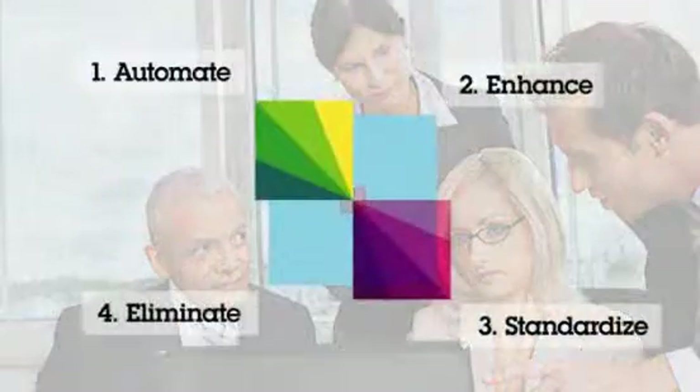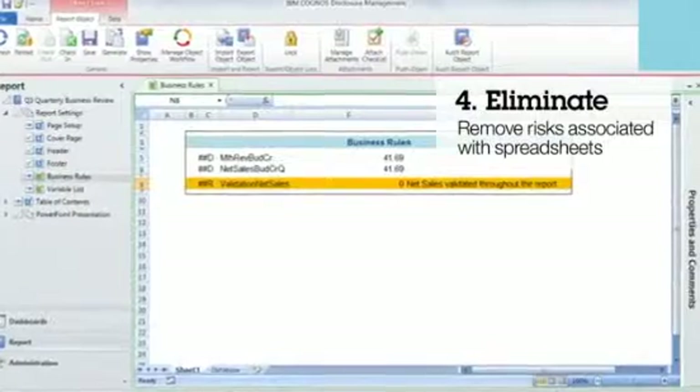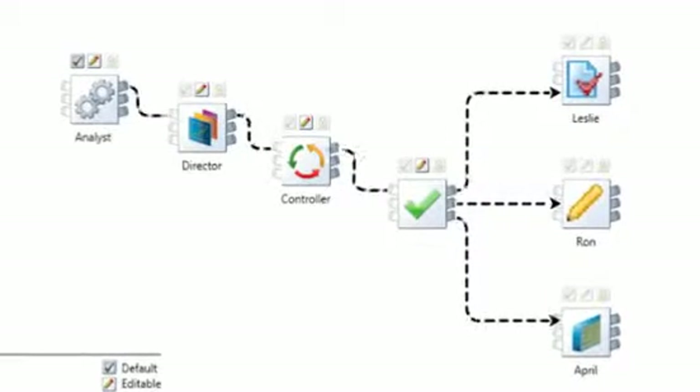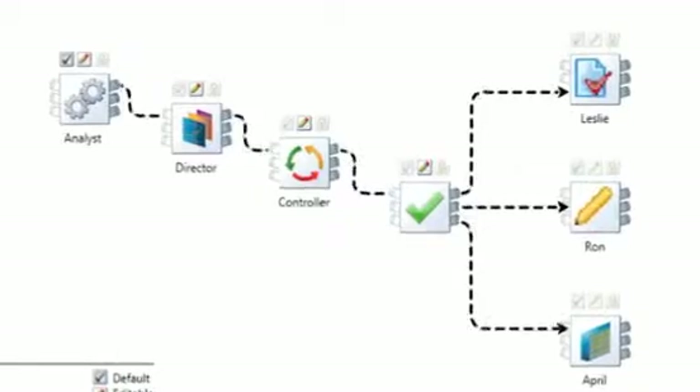And lastly, Cognos Disclosure Management systematically eliminates the risks associated with everyday spreadsheet-based processes. Embedded controls, database security, and automated validations help with audit trail reporting while promoting accountability and transparency.